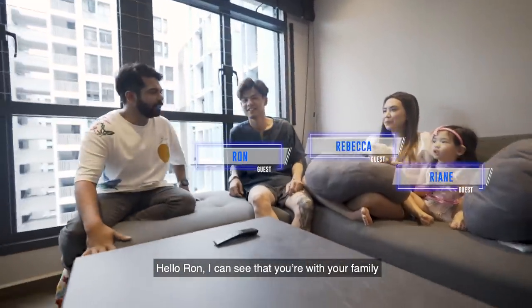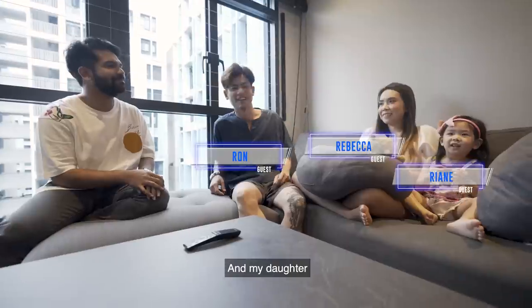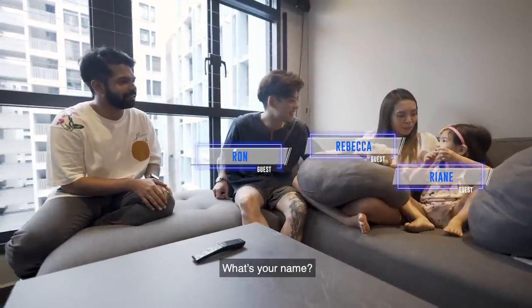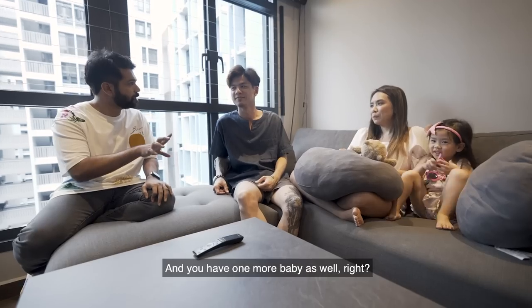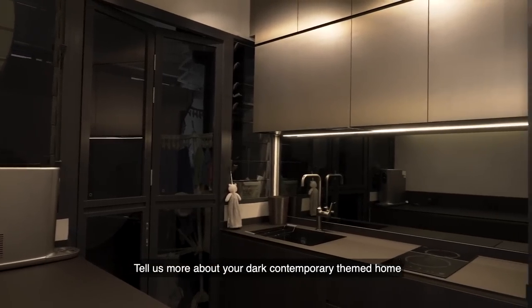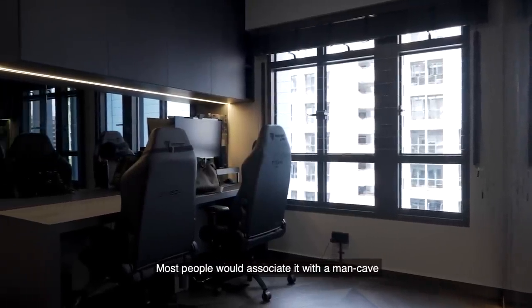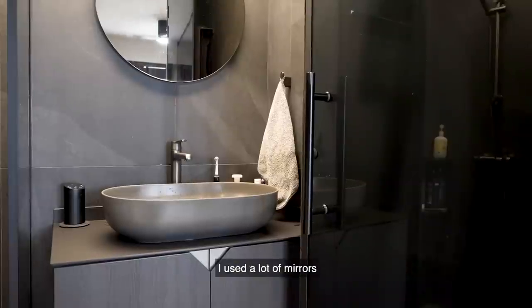Hello Ron. I can see that you're with your family — can you introduce them to us? This is my wife Rebecca, and my daughter Rian. And you have one more baby as well, right? Tell us more about your dark contemporary-themed home. Most people associate it with a man cave. I use a lot of dark wood, as you can see all around the house, and I use a lot of mirrors.